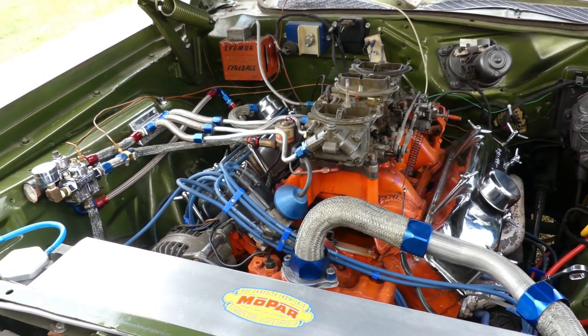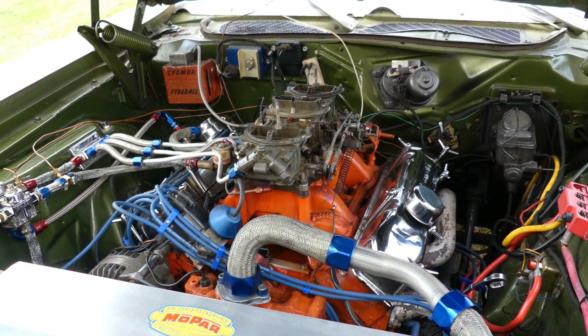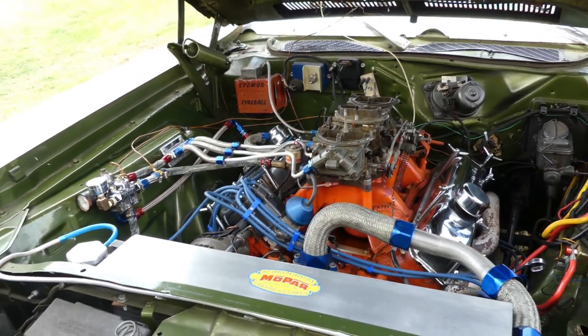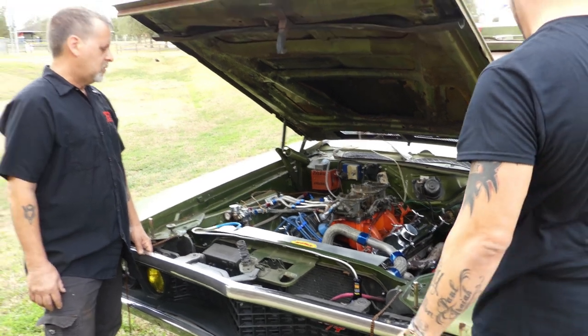Well, that was easy, right? And the six-pack — three two-barrel carburetors — it's a 383, 430 over, so it's got six extra cubic inches to it. Running almost 12 to 1 compression. It's a little bit high, but it works.